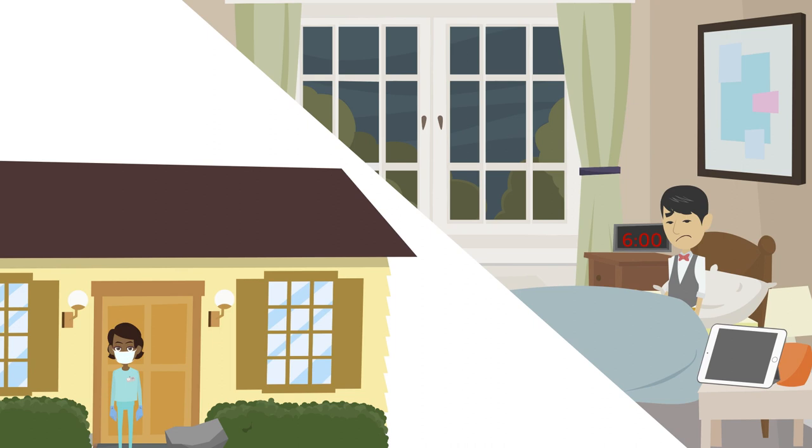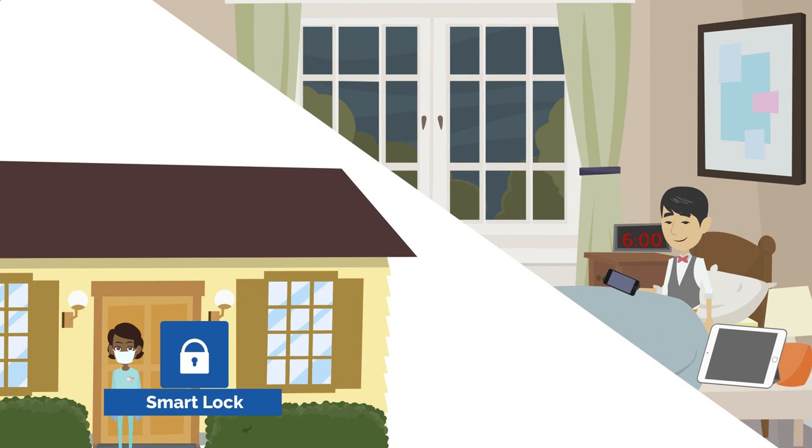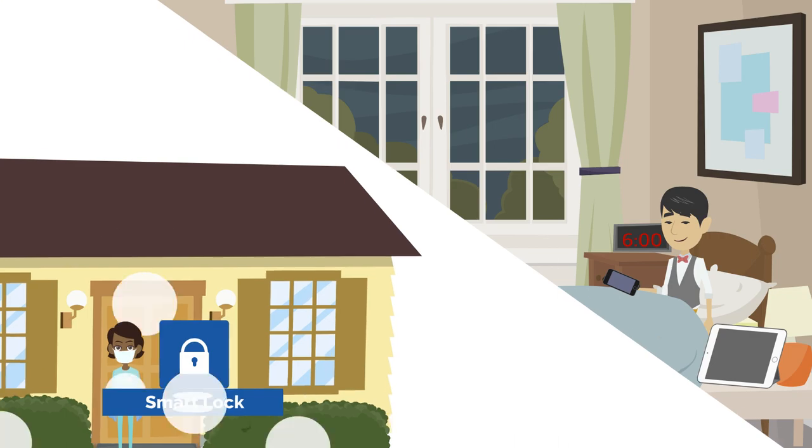Previously, John had to leave extra keys outside his door to give his caregivers access to his house since he relied on their help to get out of bed in the morning. He feared his method was creating an unsafe situation for himself. John installed smart locks, which allowed John to unlock the door while in bed using his smart speaker. Now John can also provide each caregiver a specific code that can be updated weekly and works only during their designated visiting hours.